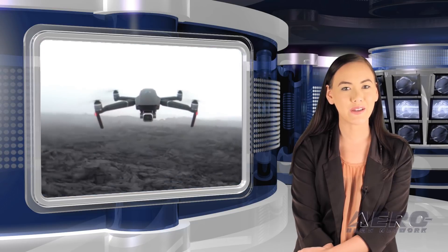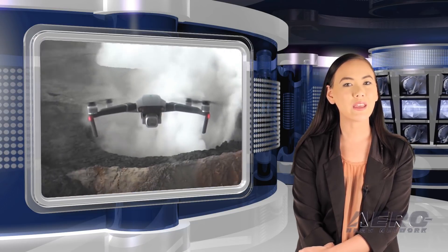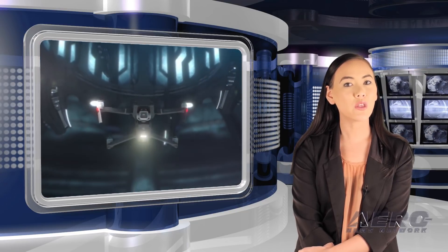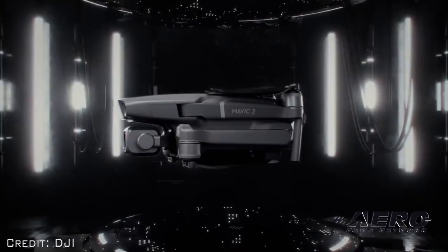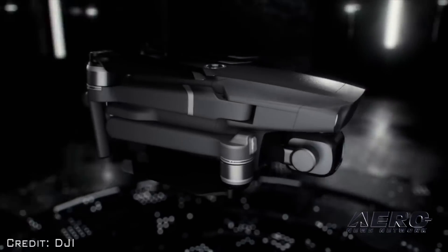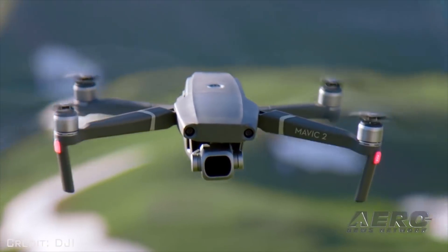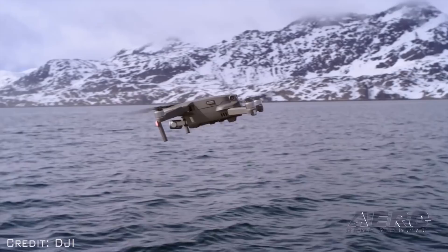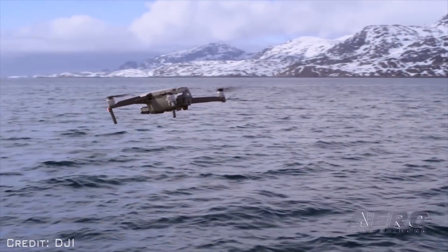DJI has introduced two additions to its Mavic series: the Mavic 2 Pro with an integrated Hasselblad camera, and the Mavic 2 Zoom, the first foldable consumer drone with optical zoom capability. The Mavic 2 incorporates the folding design of the Mavic Pro, features new gimbal-stabilized cameras and advanced features like Hyperlapse and ActiveTrack, and offers a flight time of up to 31 minutes.